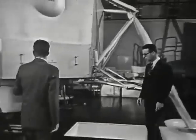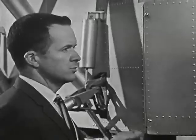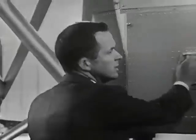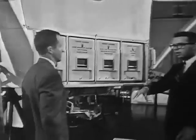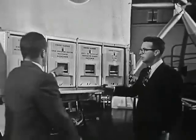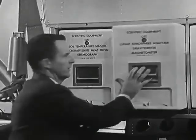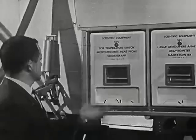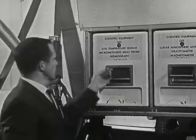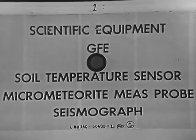Over here we have the scientific equipment bay. This houses some of the typical experiments that the astronauts will conduct after they land on the lunar surface. We can remove the panel here and show some of the representative equipment. The astronauts would get down out of the spacecraft, come around here, and take out these pieces of equipment. These boxes are removable, and depending on what experiment they were conducting, they would take the boxes out and lower them down to the surface. What sort of experiments would they perform?